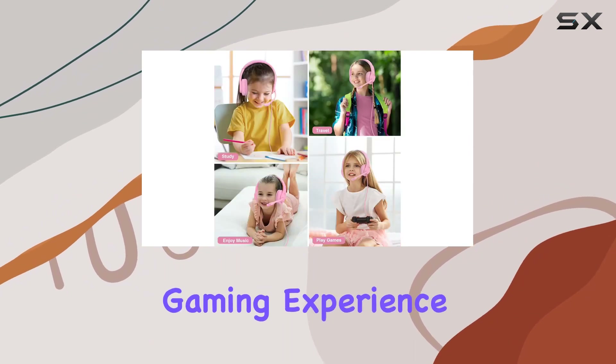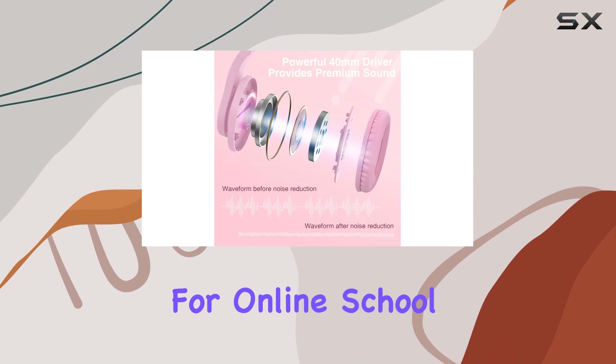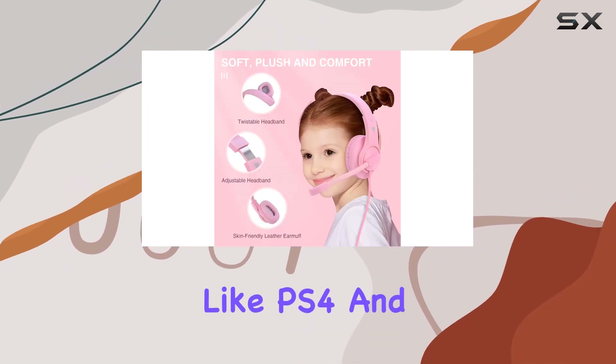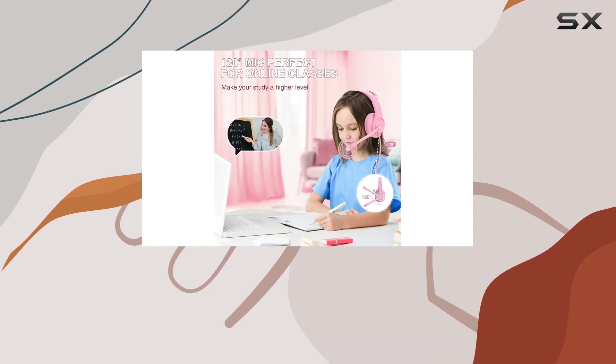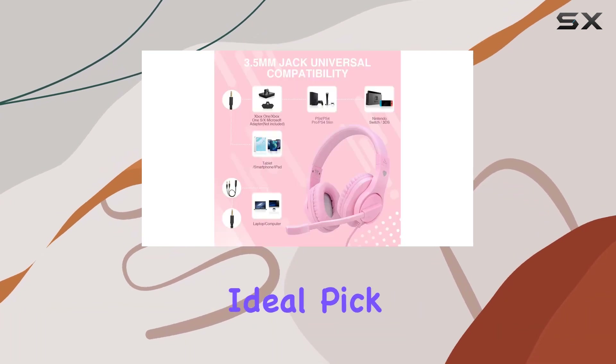All in all, these headphones offer a fantastic gaming experience. Whether you're a kid or a teen, they're perfect for online school, travel, and of course gaming on platforms like PS4 and Xbox One. If you're in the market for a reliable, comfortable, and versatile gaming headset, the ShinePick Kids Headphones might be your ideal pick.